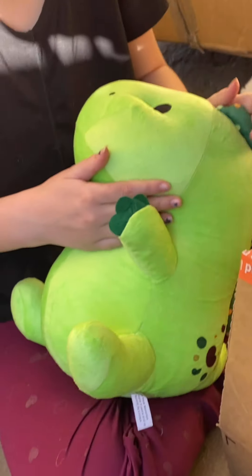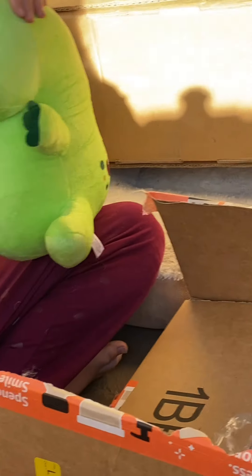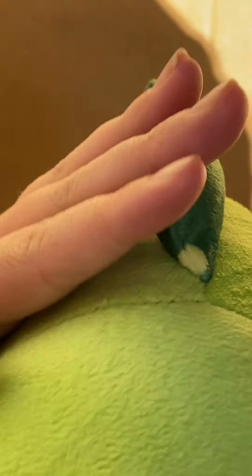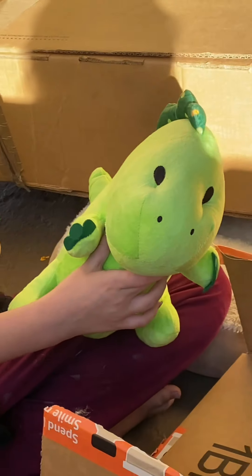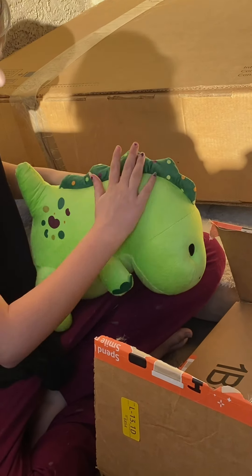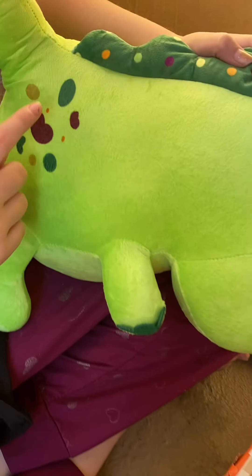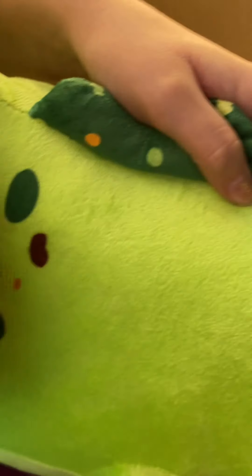He's definitely cute — he's like the best plushie I've ever had, I think, because I haven't really had many plushies. He is really soft, though not as plushy as other plushies I've felt. He is super adorable, and I really like the ridges here. The colorful polka dots — they kind of match the marks here, they kind of look like jelly beans and candies.